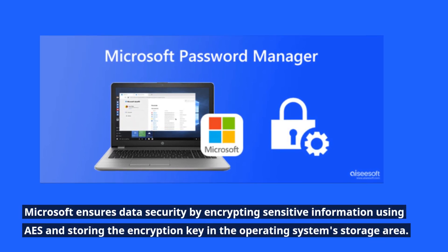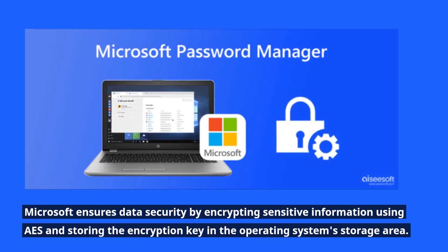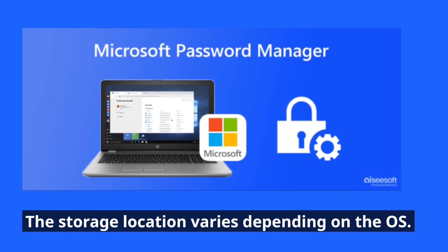Microsoft ensures data security by encrypting sensitive information using AES and storing the encryption key in the operating system storage area. The storage location varies depending on the OS.